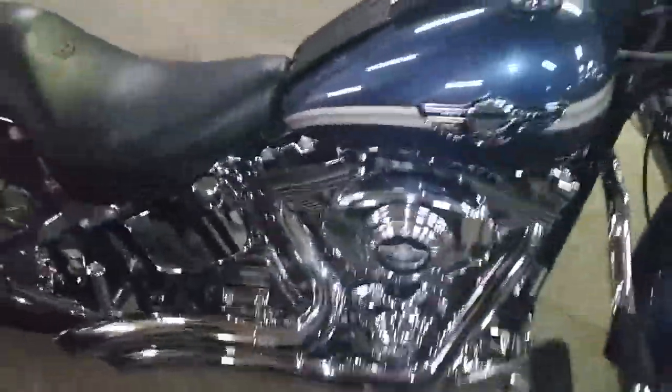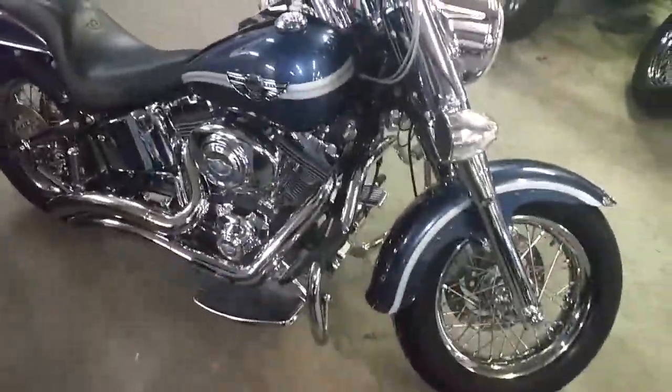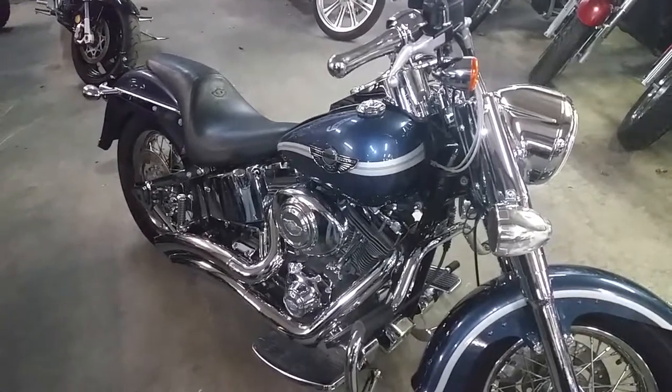You guys can hit the streets on this chromed up Fatboy for $7,500 or $149 a month. Visit our website at ApprovalPowerSports.com — over 450 used bikes for sale. Thank you.